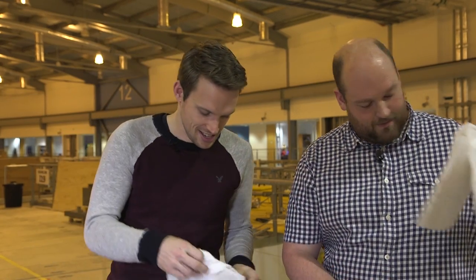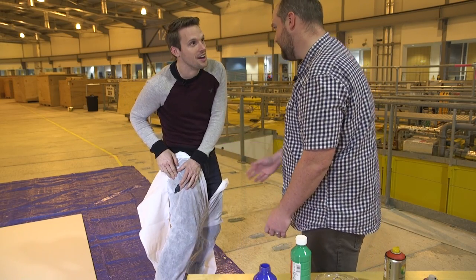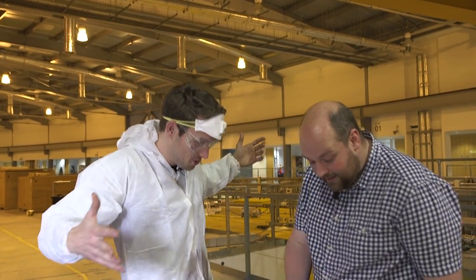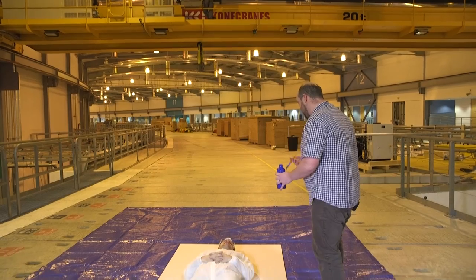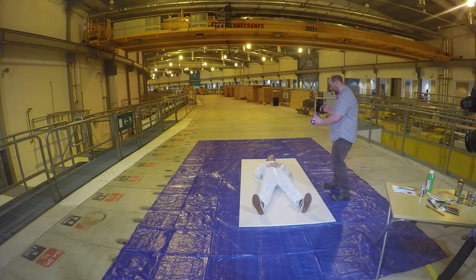Mark has an experiment to demonstrate this. He asks the presenter to put on a protective suit — two suits, after making a hole in the first — and lie down on an experimental board. The aim is to take a picture using as few photons as possible, simulated by spraying paint. Thick paint equals low light.